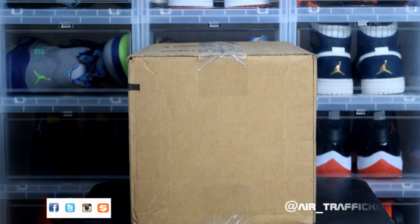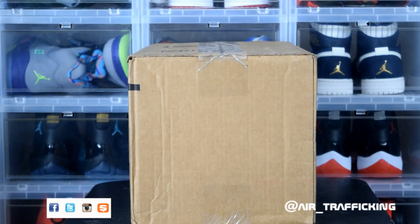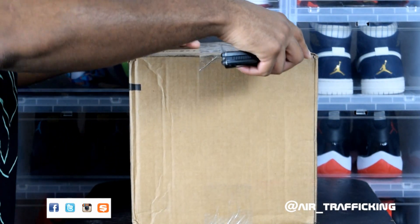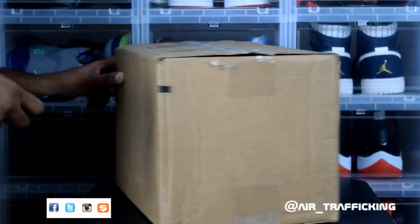What's good y'all, thanks for tuning back in for another episode of Air Trafficking. I got an unboxing for y'all today — got two pickups here from East Bay. Let's go ahead and get into it.